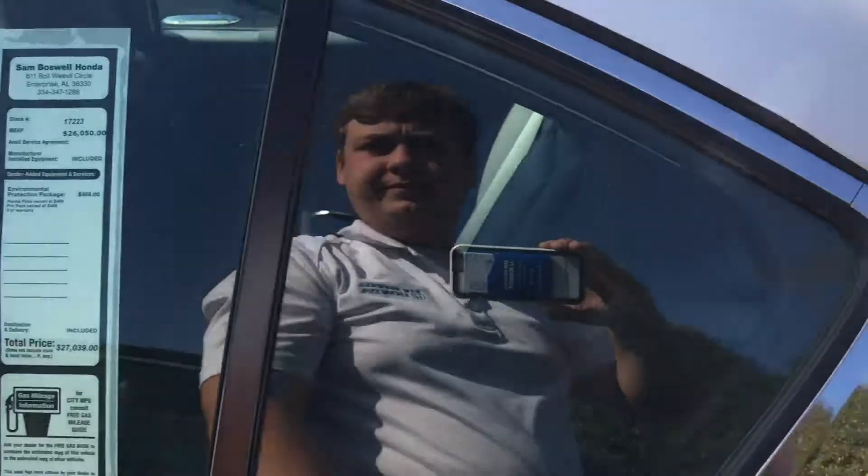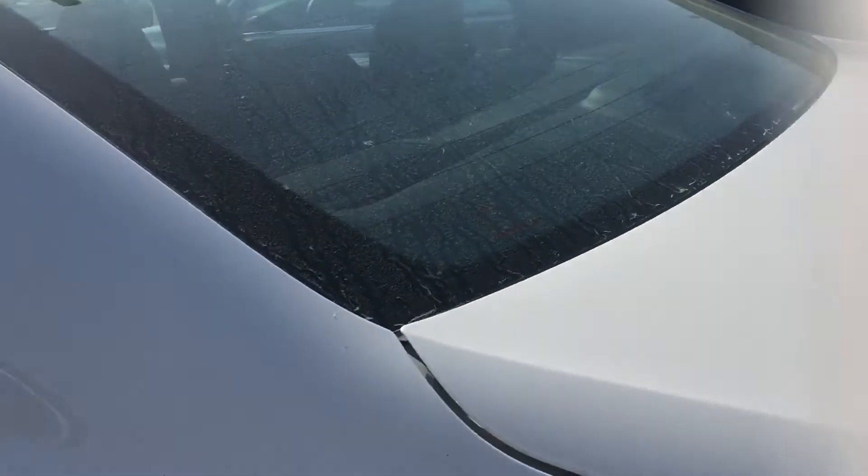Take a look in the back. All of our new Hondas are going to come standard with your Bluetooth features along with auxiliary input. Here's the back seat just to give you a good idea of the space.